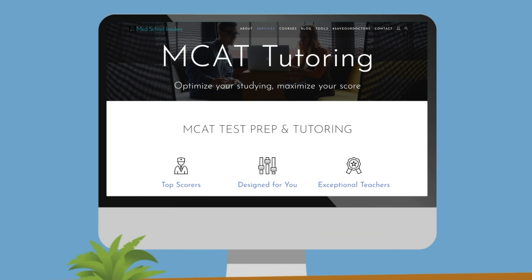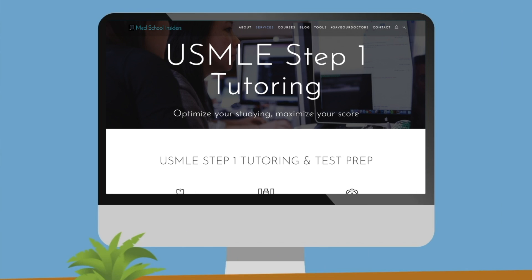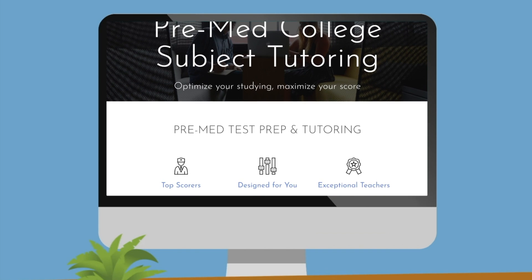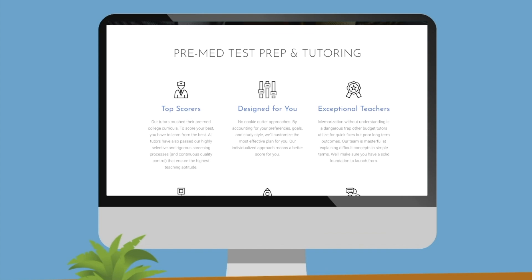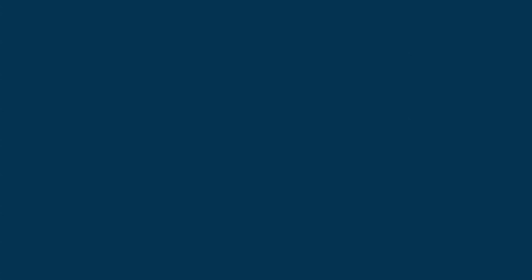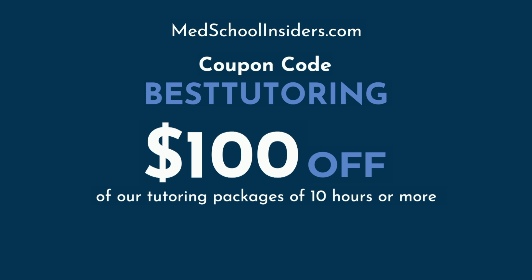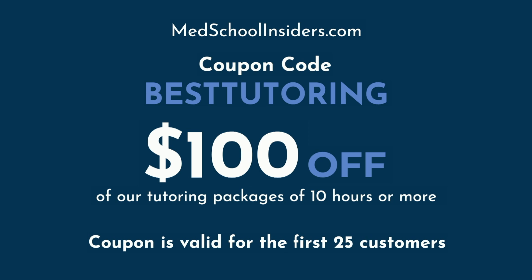If you want to crush your MCAT, USMLE, or need help doing better in any class — from organic chemistry or physics to cardiology or surgery and everything between — our team has got your back. Visit MedSchoolInsiders.com and use the coupon code BESTTUTORING for $100 off any tutoring package of 10 hours or more. The coupon is valid for the first 25 customers. Good luck and happy studying!